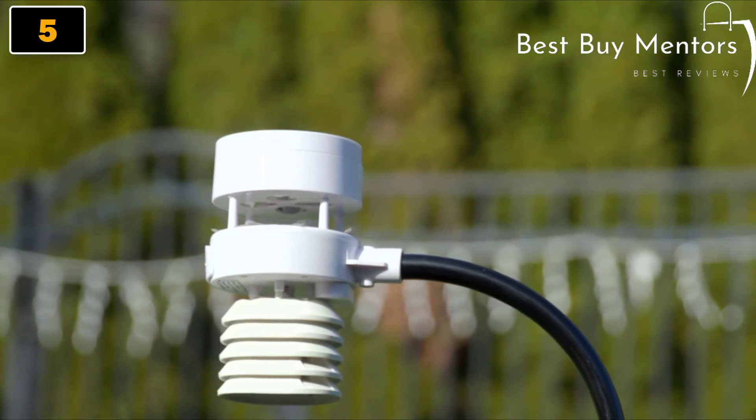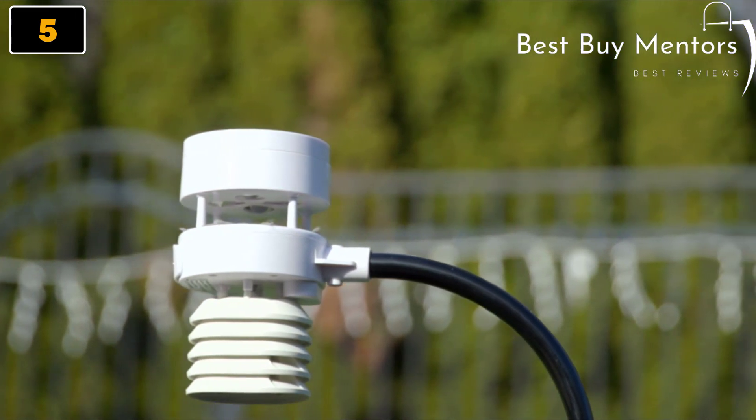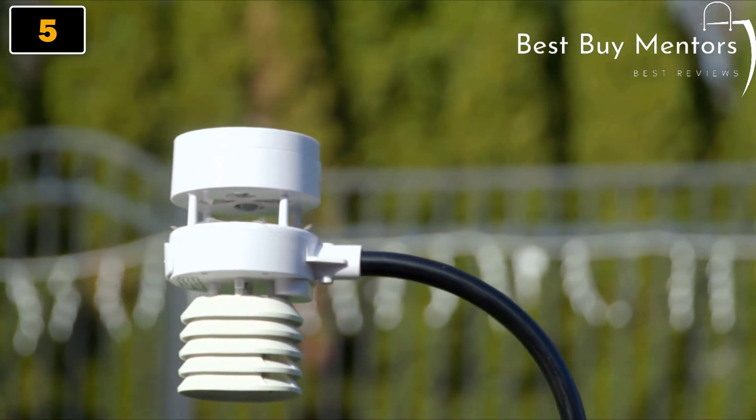It's the perfect station for those that work in agriculture, landscape management, aviation, or even homeowners that demand precise, fast, and convenient weather data.